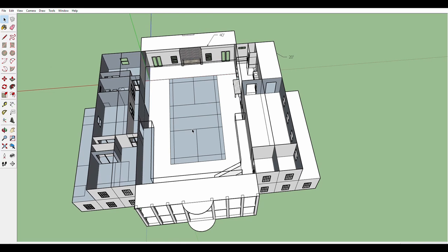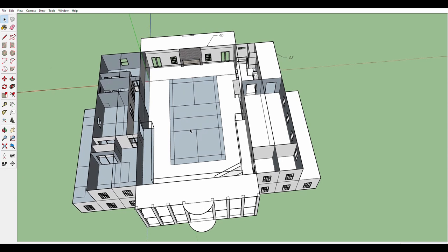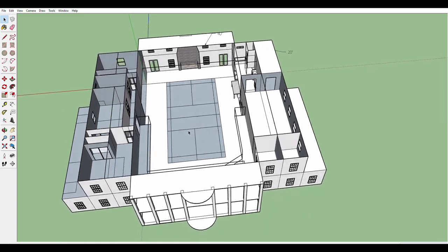On the second floor on either side of the great room you will see bedrooms. On the right hand side you see the master bedroom suite and on the left hand you will see three bedrooms and a full bath.